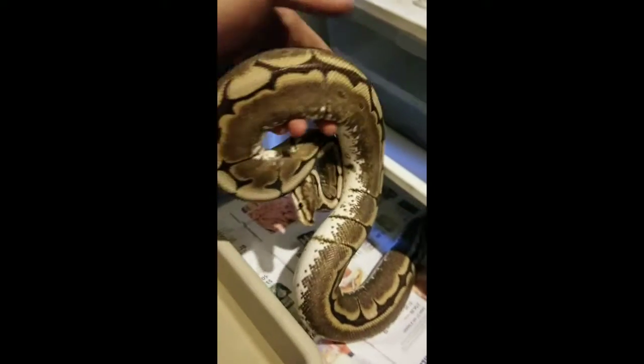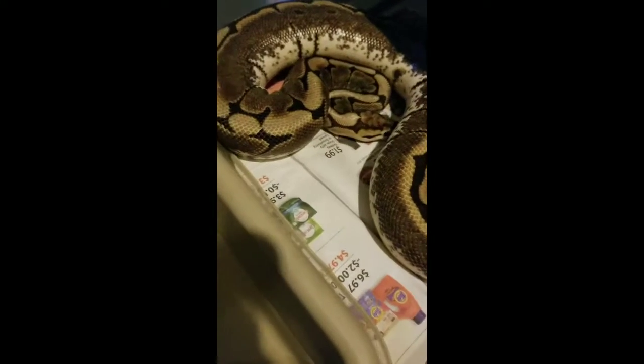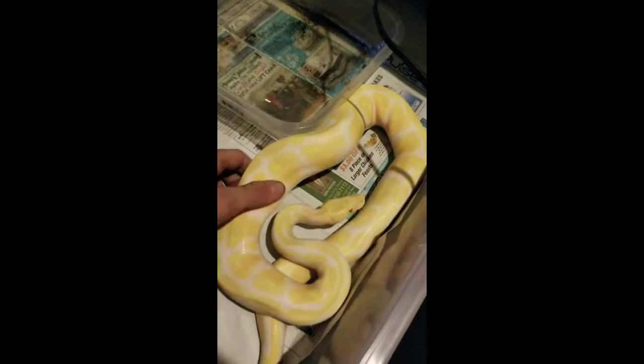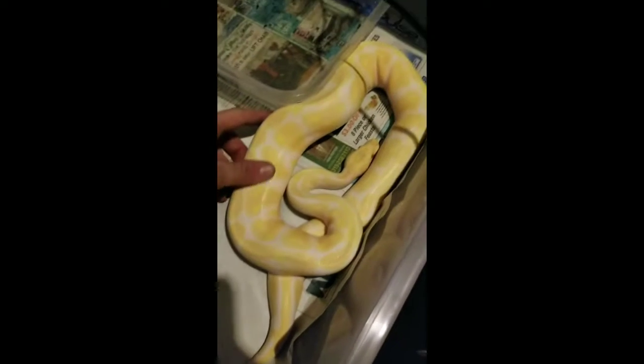And here I got my ball python spider. I've seen her lock up with the male about three or four times now. Waiting for obvious signs of pregnancy — pretty sweet deal.